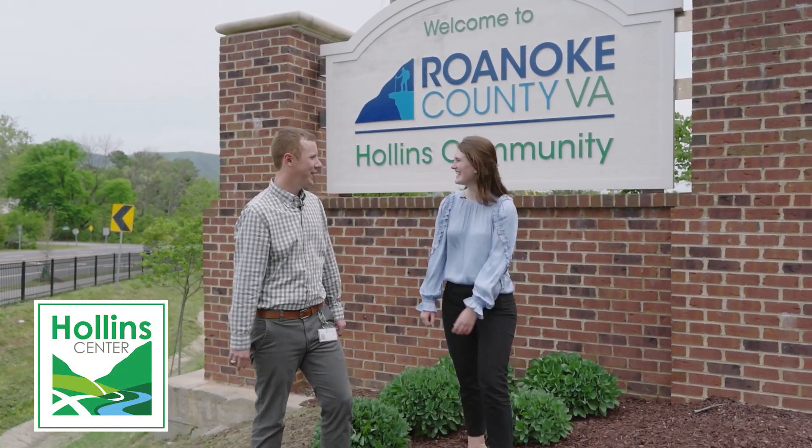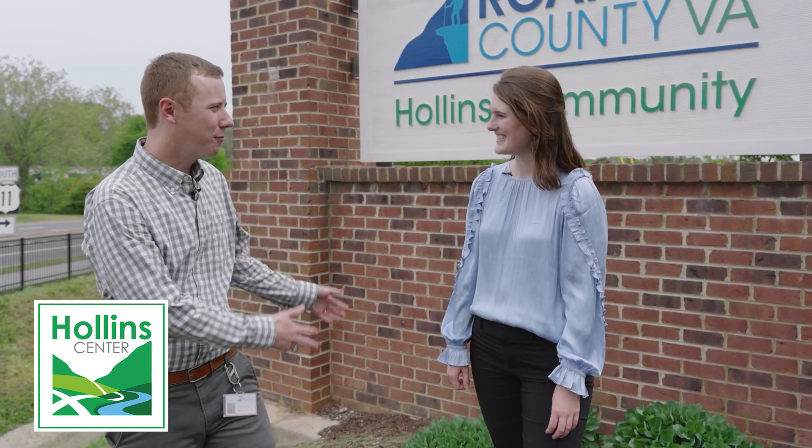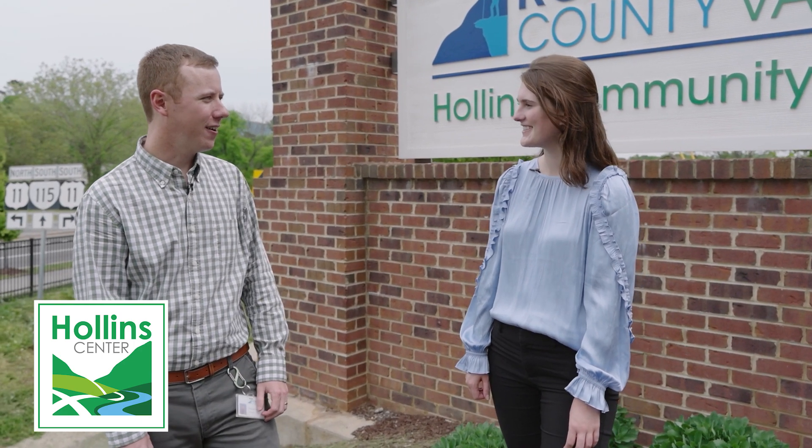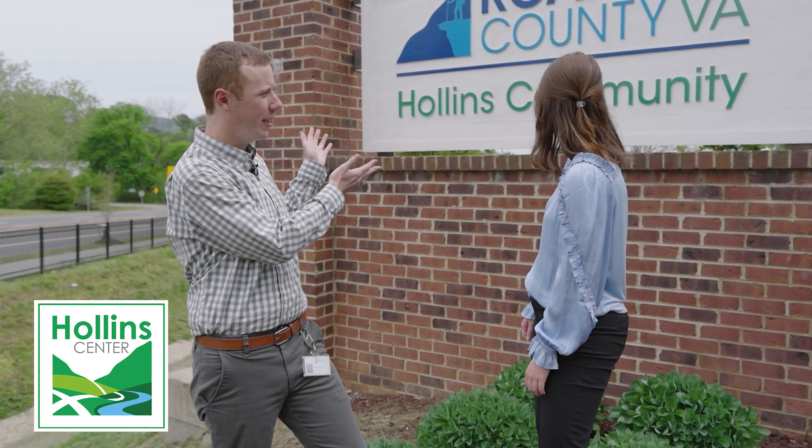Oh hey Alex! Hey Kaylin, how are you? Good, how are you? Doing well. What are you up to? We're working on our placemaking and streetscaping out here in the Holland Center area. We recently resurfaced the Hollins Community Gateway sign out here as well as planted six new shade trees as part of our 2024 Arbor Day Foundation grant.